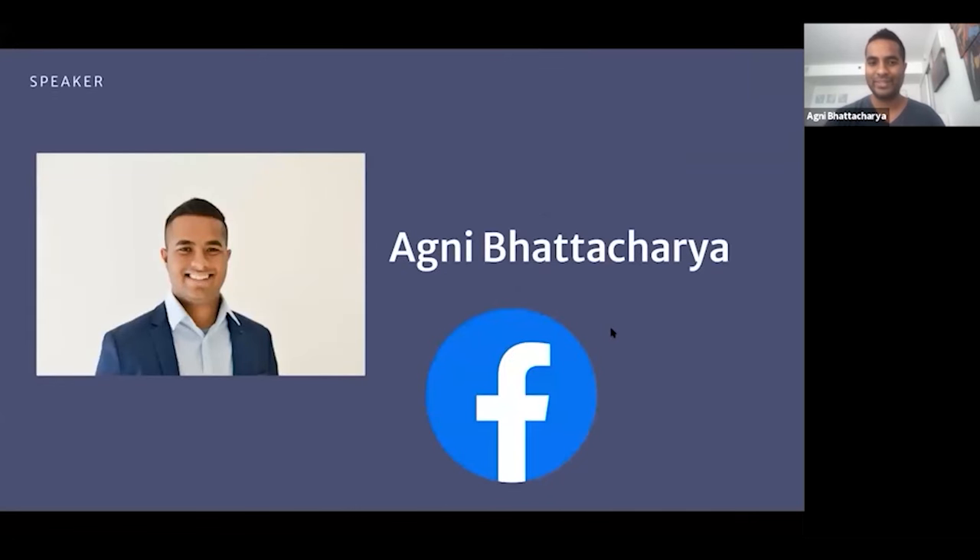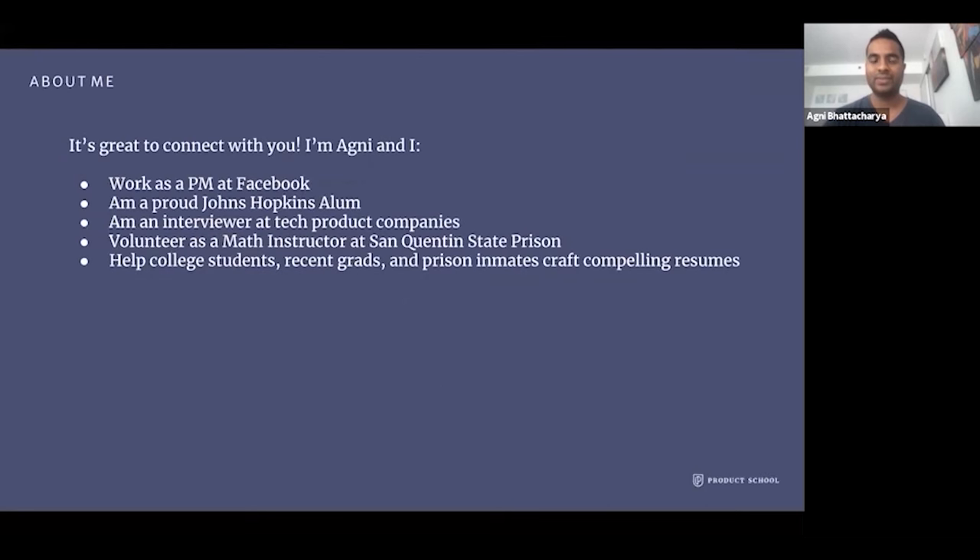I work as a product manager at Facebook, and I'm a proud Johns Hopkins alumni — I went to school in Baltimore. I've been an interviewer at tech product companies before, and I now volunteer as a math instructor at San Quentin State Prison, teaching math to adult male inmates. As a result of that, I also help college students, recent grads, and prison inmates craft compelling resumes, keeping in mind that everybody has different goals and needs.